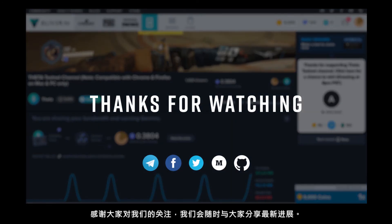So keep following along with our progress and we'll be sure to share any new developments with you as well. Thanks for watching.